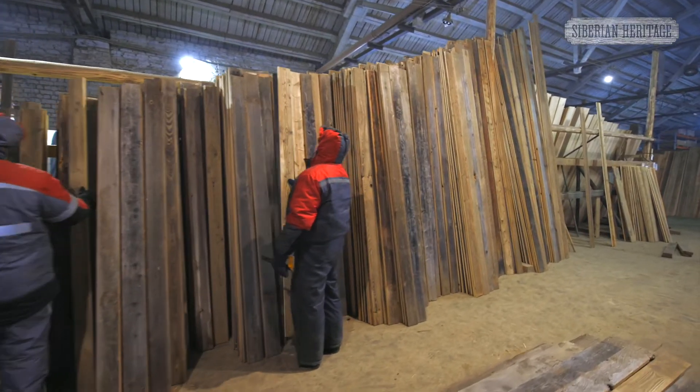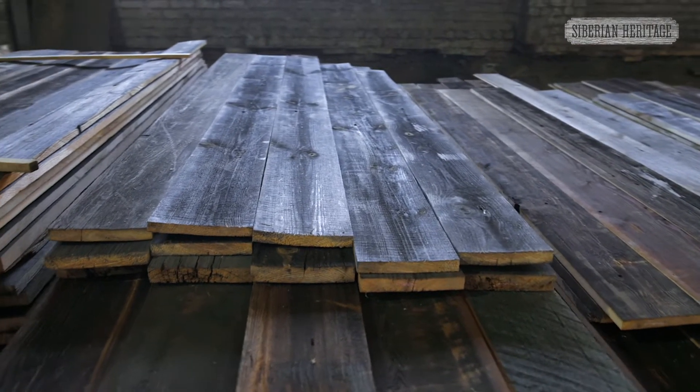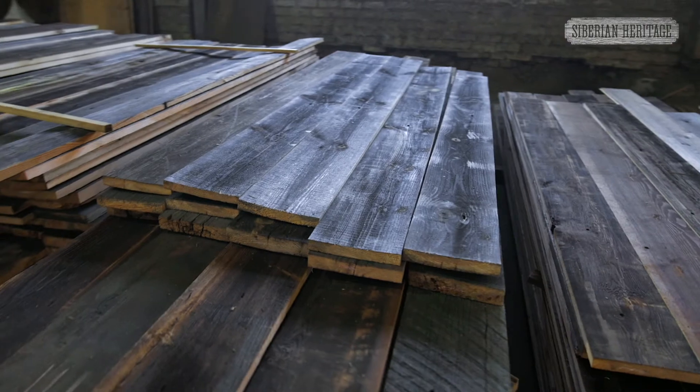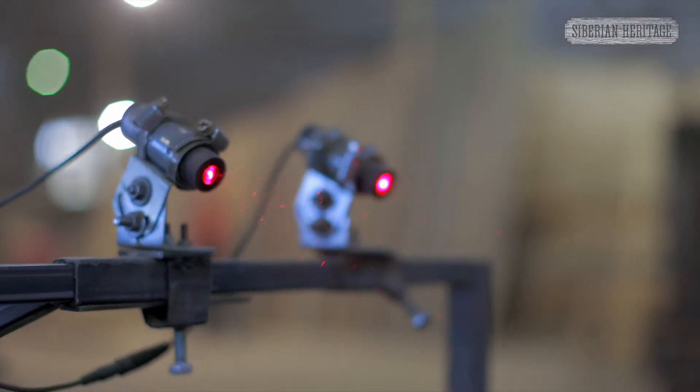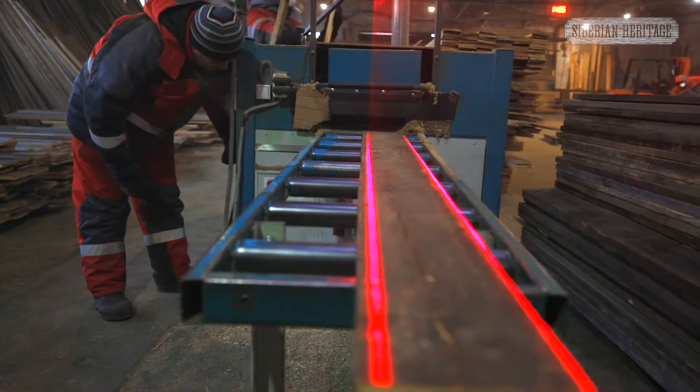Each board undergoes strict quality control. It is checked for the presence of metal, mold, insects and radiation. Then the rough board's width is adjusted. Laser guides are used for complete control over dimensional replicability.